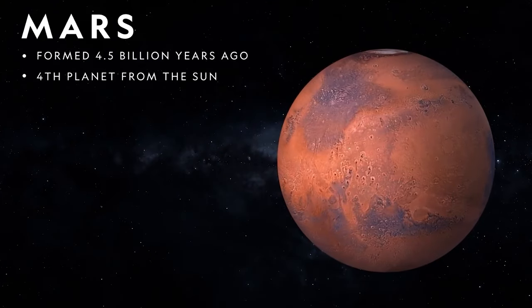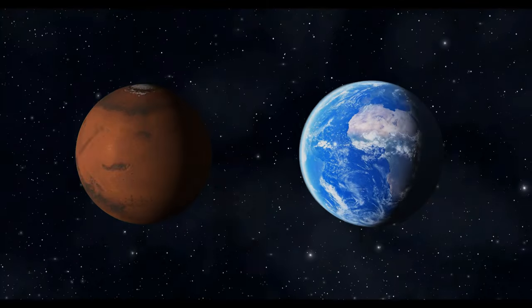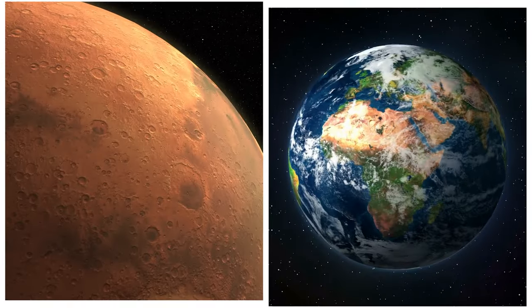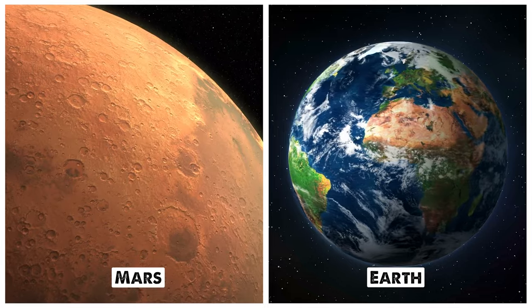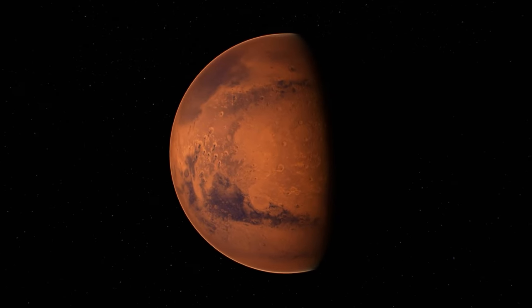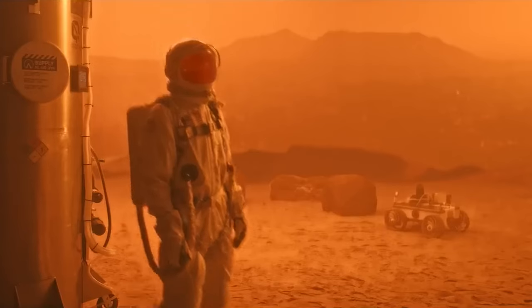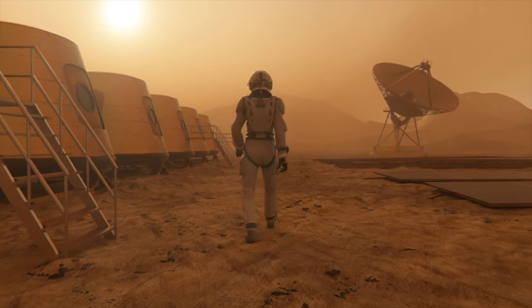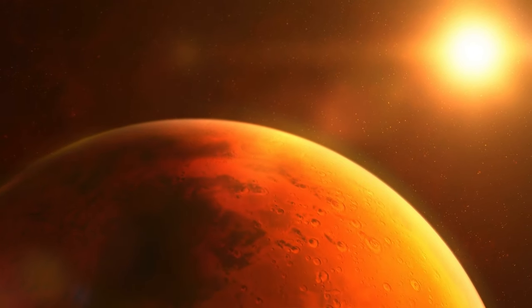Mars, the fourth planet from the Sun and the second smallest in the solar system. Mars is often called Earth's twin because it has a similar size, mass and rotation period. But don't let that fool you, because Mars is also very different from Earth in many ways. For example, it has a very thin atmosphere, which means it has very low air pressure, low temperatures and very high radiation levels. Not exactly the ideal conditions for human life. So how do we overcome these challenges and make Mars habitable?